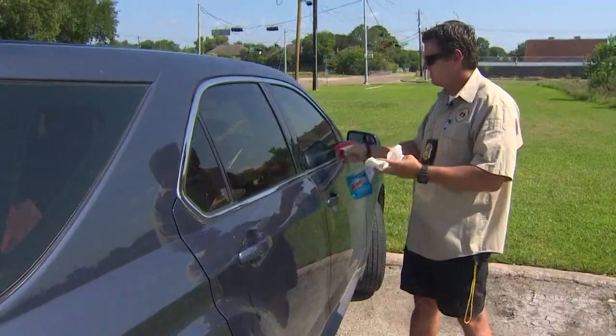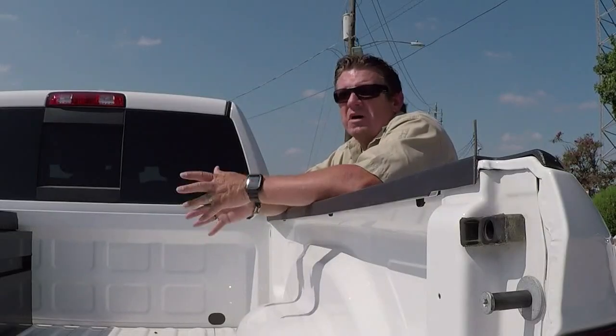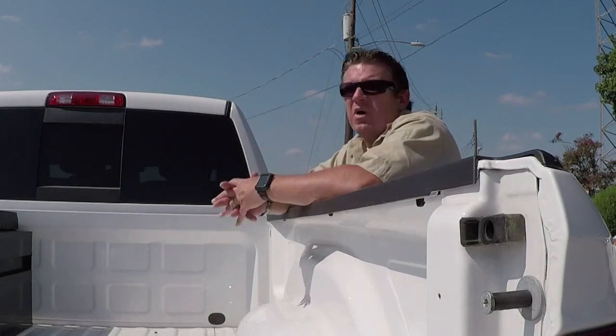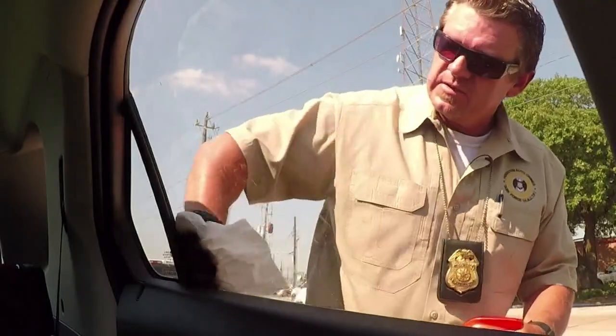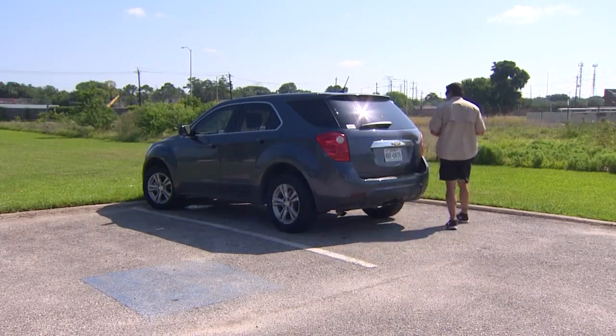HPD Sergeant Tracy Hicks says he's seen firsthand how these markings can help investigators prove car parts are stolen, especially when they bust operations like chop shops. "I know it's stolen, you know it's stolen, but there's no proof that it's stolen because manufacturers don't mark their stuff. The bed of this truck is not marked anywhere with the VIN number." So the answer is yes — having your VIN number on every window does help when it comes to car thefts, but you have to take investigators' word for it.